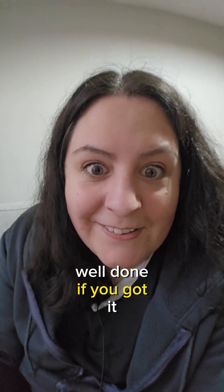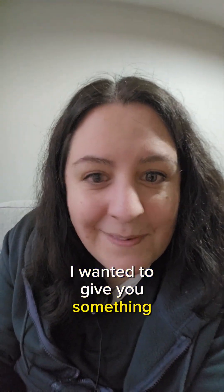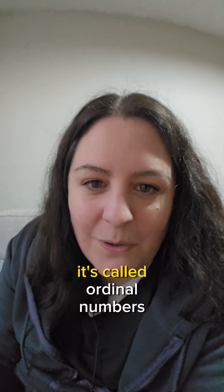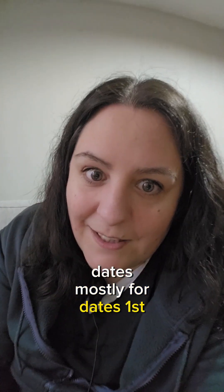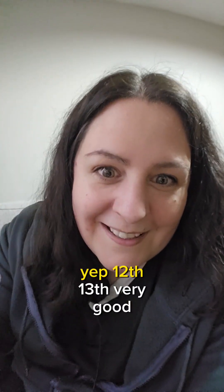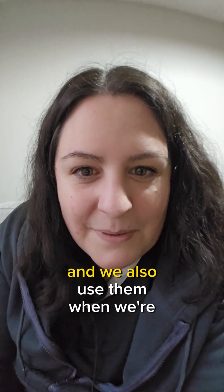Now to finish our class I wanted to give you something easier — it's called ordinal numbers. Ordinal numbers are used mostly for dates: first, second, third, fourth, fifth, sixth, seventh, eighth, ninth, tenth, eleventh, twelfth, thirteenth. Very good.